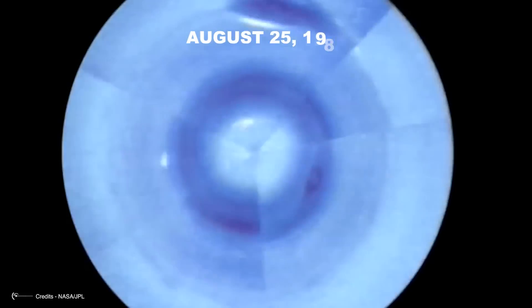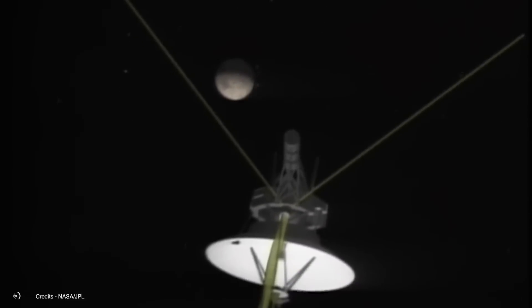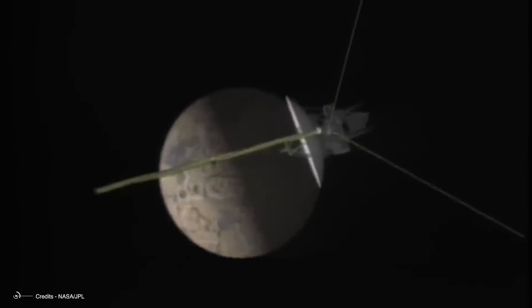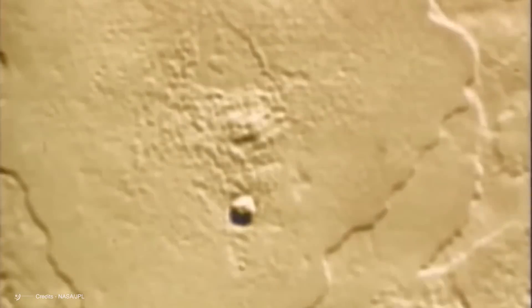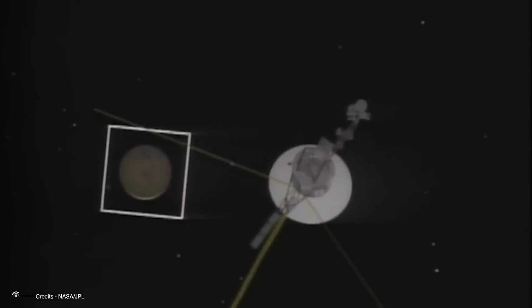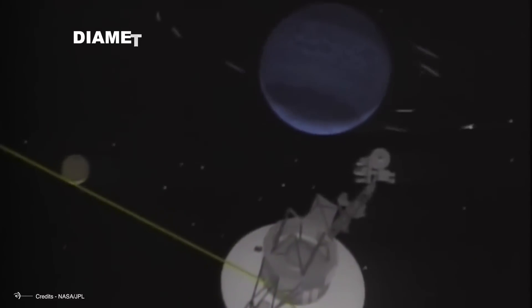Triton had loomed ever larger over the previous 15 months. By August 25, 1989, the moon filled more than half of the spacecraft's narrow-angle lens. Yet despite its apparent size, Triton was much smaller than expected — just 2,700 kilometers across, roughly three-quarters the size of our moon, but still among the solar system's largest natural satellites. Pre-Voyager mass estimates turned out to be off the mark; back then it was speculated that Triton's diameter might even exceed 5,000 kilometers, rivaling Ganymede and Titan for the title of largest moon.